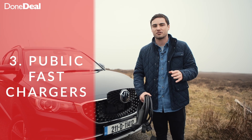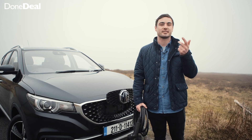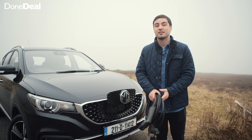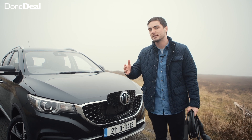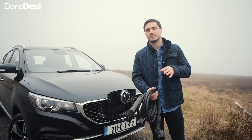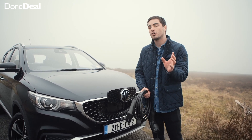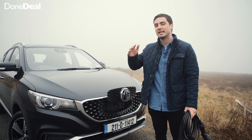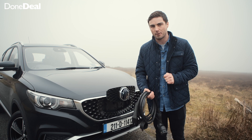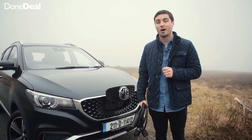There is a faster option again: the fast chargers. There are Ionity stations, Tesla stations, and of course the ESB, and depending on which ones they are, they can charge the car to 80% in just 30 minutes. One thing to bear in mind is that when the car has very little charge it will charge very fast, but as you get to 80 or 90 percent it will charge a little bit slower. Now let's head to an ESB point and talk about the cost of charging.